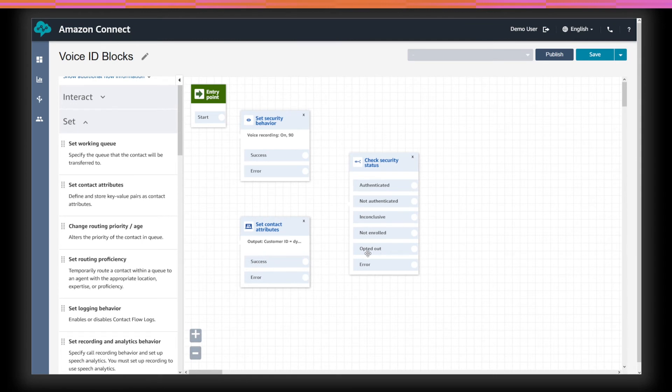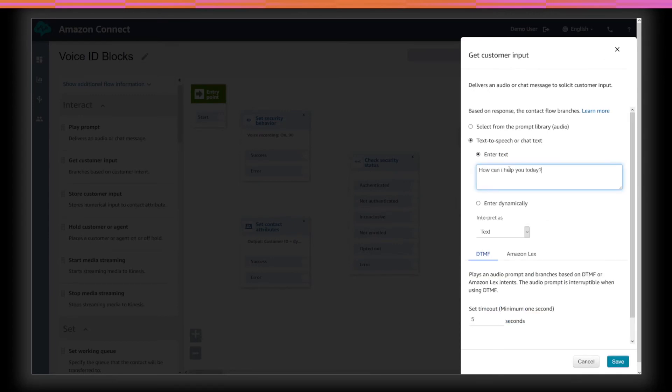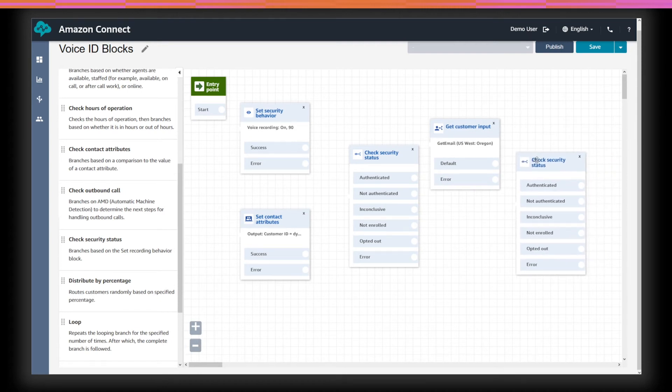For example, if you get a response of opted out, you might not offer self-service options that require a higher level of security. Another example is using the Check Security Status block to find out if the customer has been enrolled, and if so, use Amazon Connect's Natural Language Understanding capabilities powered by Amazon Lex to ask the customer the reason for their call. We can then use that audio to check for the authentication status before completing the self-service task. If enough audio has been collected when the block is invoked, it will let you know if the caller is authenticated based on the threshold set in the Security Behavior block. If there hasn't been enough audio collected, the block will return inconclusive, and you can ask the customer another question to collect additional audio.